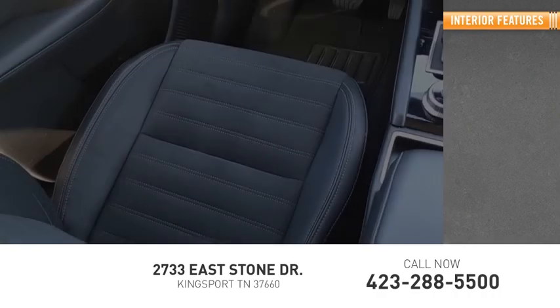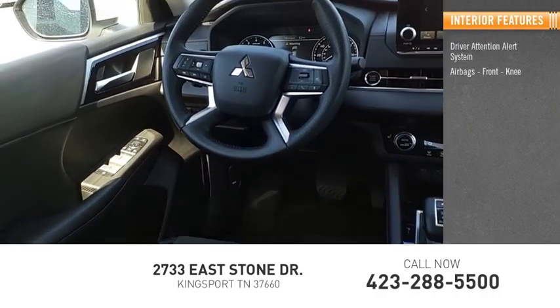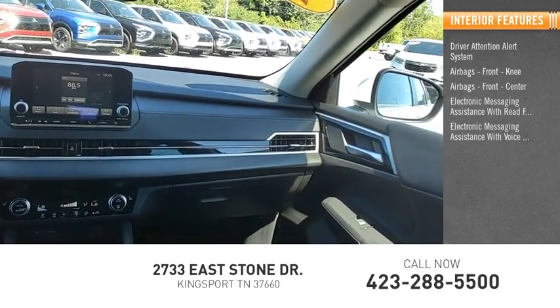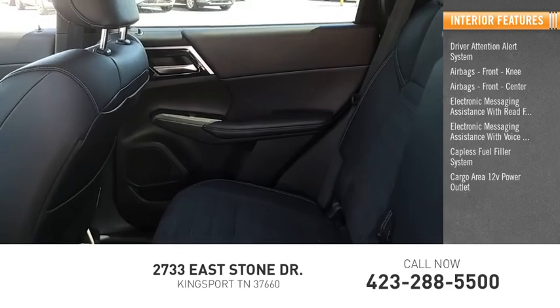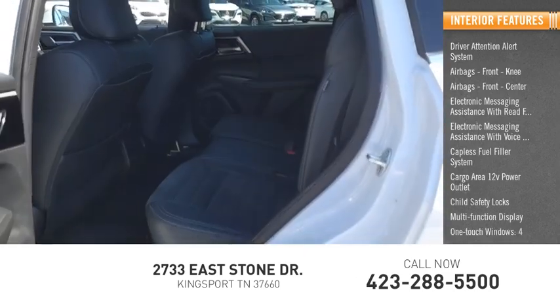Inside you'll find a driver attention alert system, airbags — front, knee, front center — electronic messaging assistance with read function, electronic messaging assistance with voice recognition, capless fuel filler system, cargo area 12-volt power outlet, child safety locks, multifunction display, and one-touch windows, four.